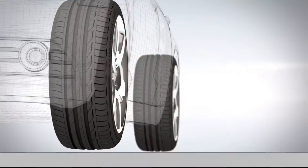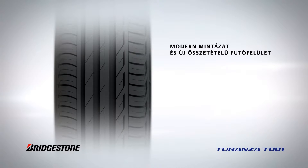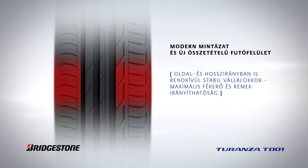The Bridgestone Turanza T-001's advanced pattern and new top tread Nano-Protec compound guarantee the highest levels of safety and performance across all conditions. The tyre's high stiffness lateral and longitudinal shoulder blocks deliver maximum braking force and excellent handling performance.